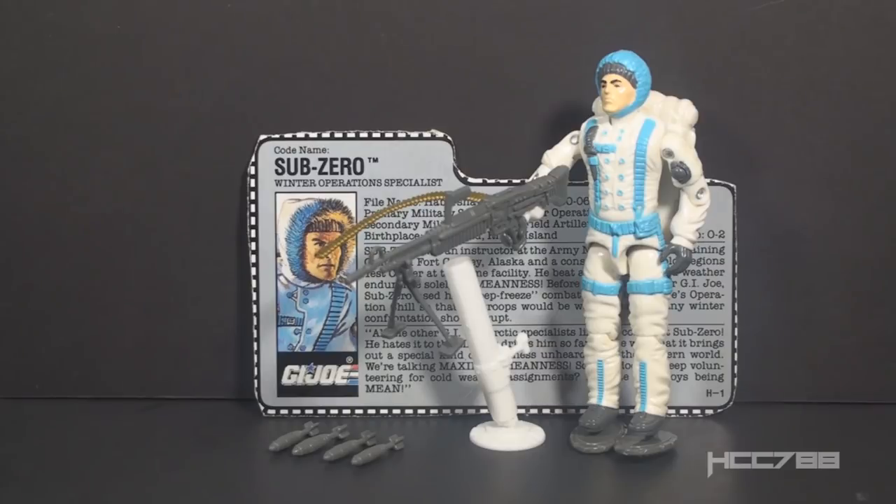This is Sub-Zero, G.I. Joe's Winter Operations Specialist from 1990. This figure was available in 1990 only. It was discontinued for 1991. It was the first of two versions of Sub-Zero in the Vintage Era.